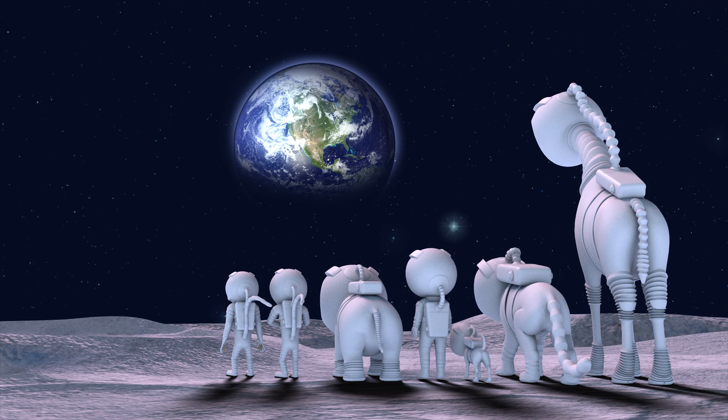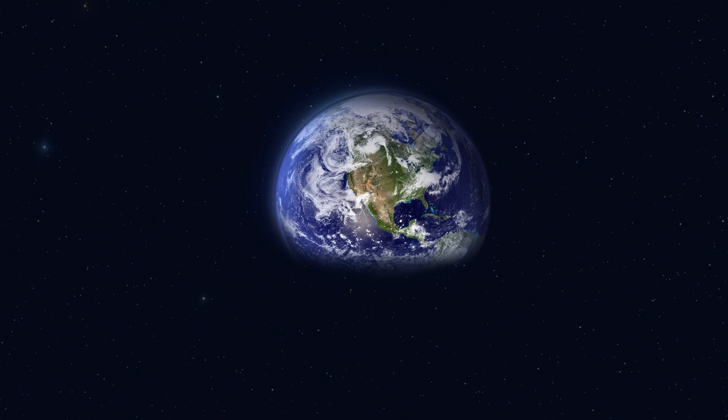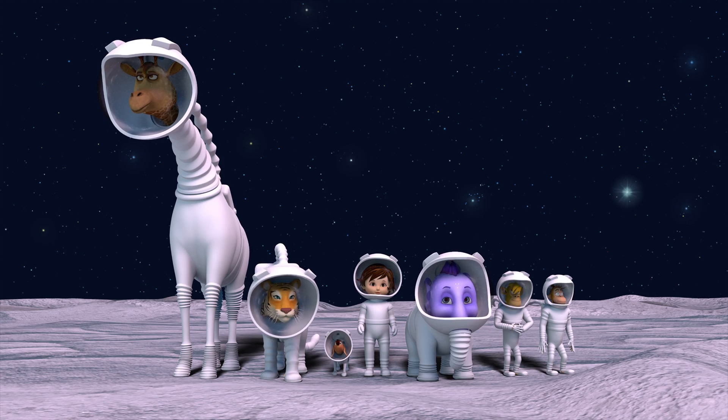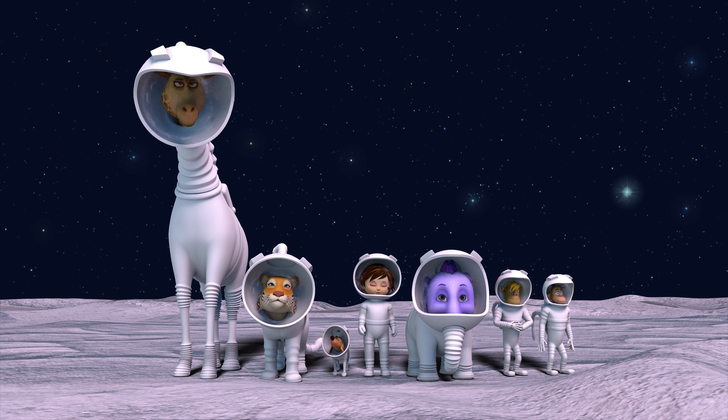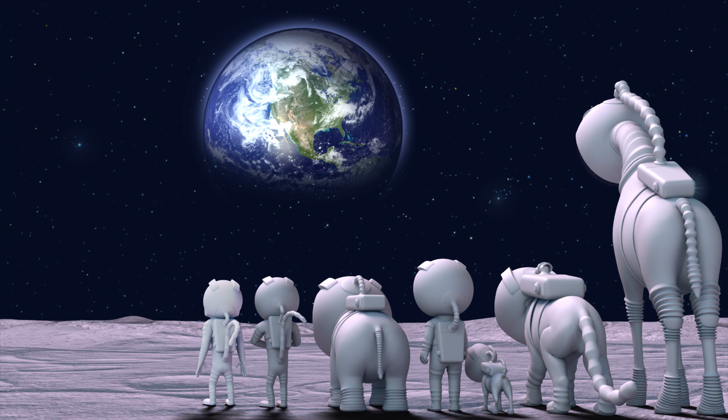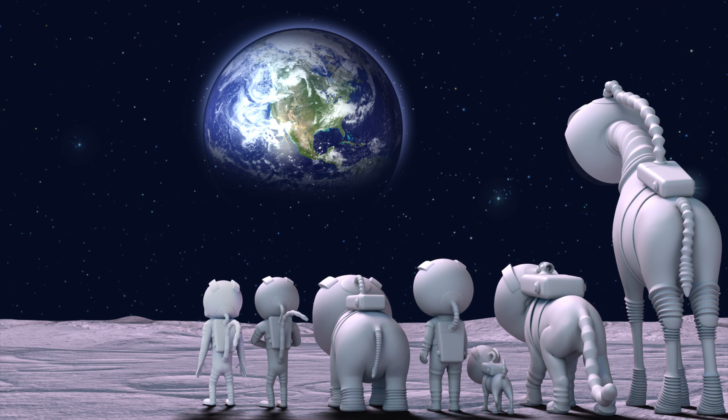Looks like someone took a bite out of the earth. Very gibbous looking. So the earth has phases, too. And it's very beautiful. It sure is. We've a beautiful blue home.